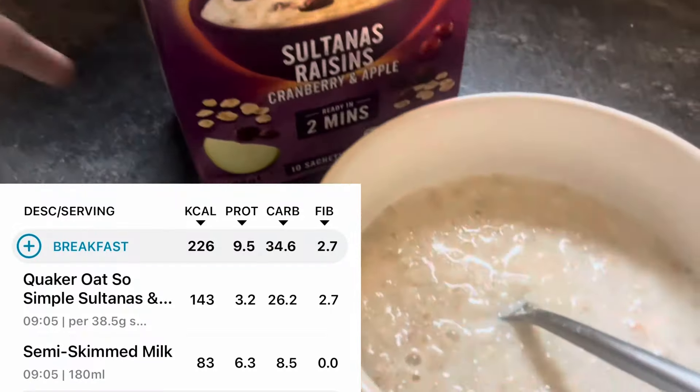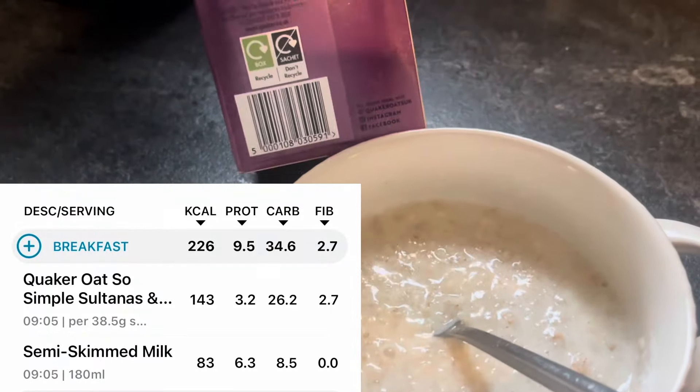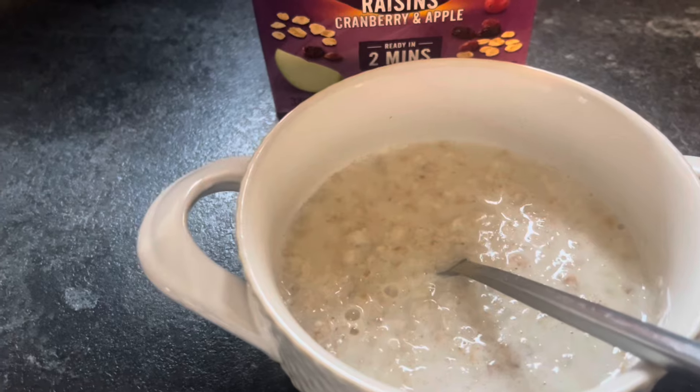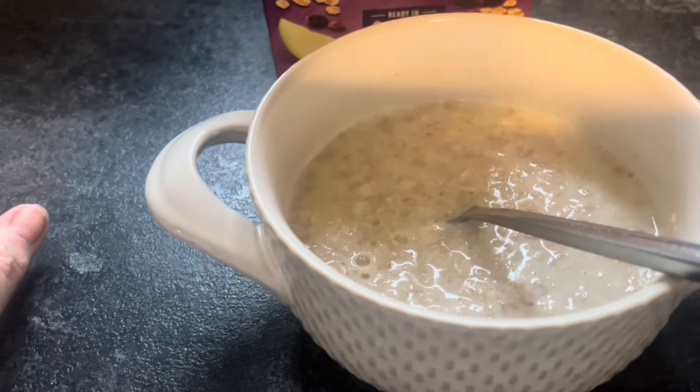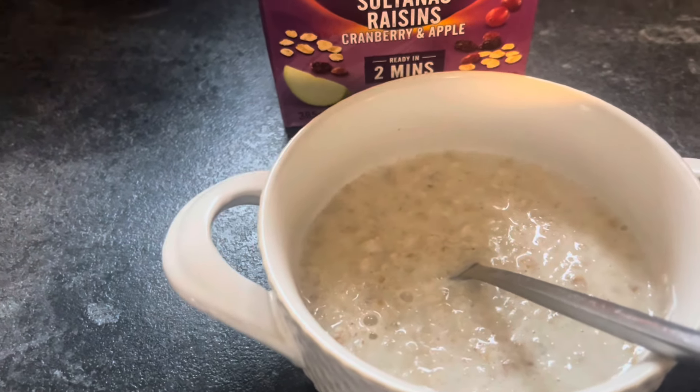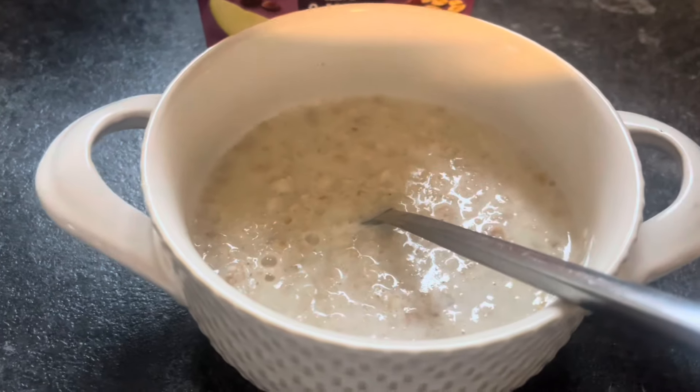There will be split screens with the Nutracheck app showing all the nutritional values and a little rundown at the end of the day. For breakfast I've had a bowl of porridge. Bear in mind when you're using the Nutracheck app and you scan the barcode, it comes up with just the porridge and not the milk. If you're using the sachet, it's 130ml of whatever milk you're using, so just add that in - you'll see that on the split screen.